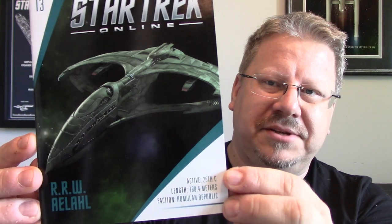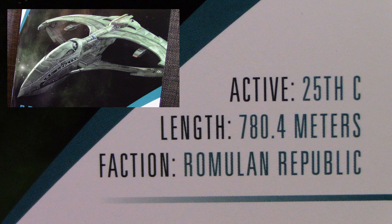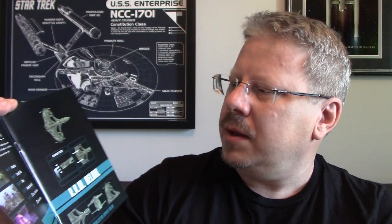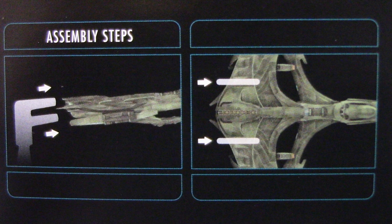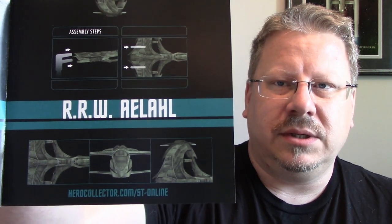Pulling out the magazine — number 13 — great shot of the ship. I love this design; it kind of takes the D'deridex and sleeks it out, makes it look a bit cooler. It's got the ship name, the RRW Rallau, and down here some specs: active in the 25th century, length 780.4 meters, faction Romulan Republic. Opening it up you've got the table of contents and a nice shot of the ship from the top, plus great shots of the 3D model used to create this.